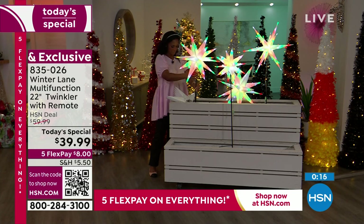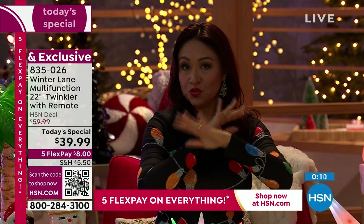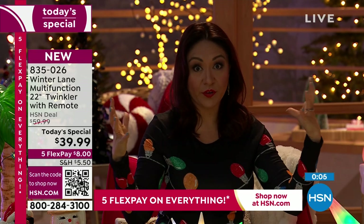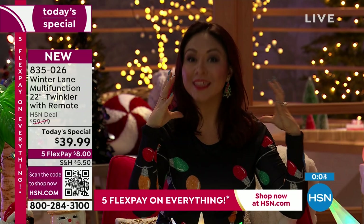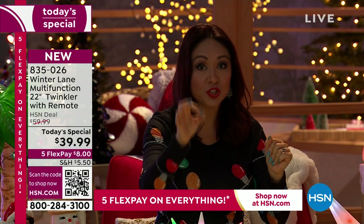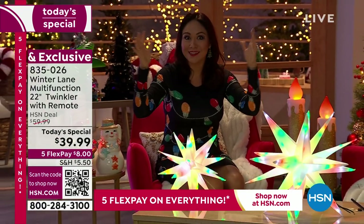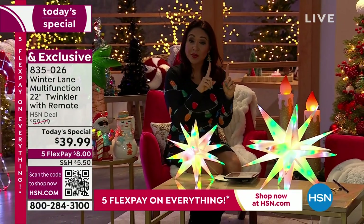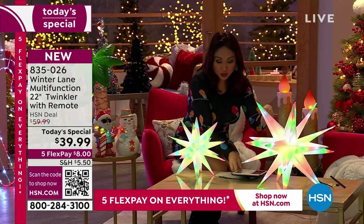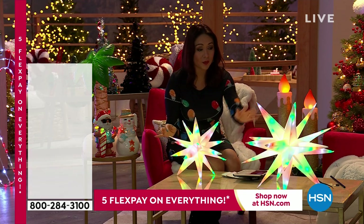I can't wait to hear all the different ways you'll use this when you bring it home. You get everything you need to stake or hang these. Remember, it's 22 inches — very large — like a hundred different pieces of decor in one for $39.99, because you get to change the color, speed, twinkle, brightness — you're in complete control. It's one piece that can look a hundred different ways. And remember, the 15-inch is getting very limited, so don't wait.